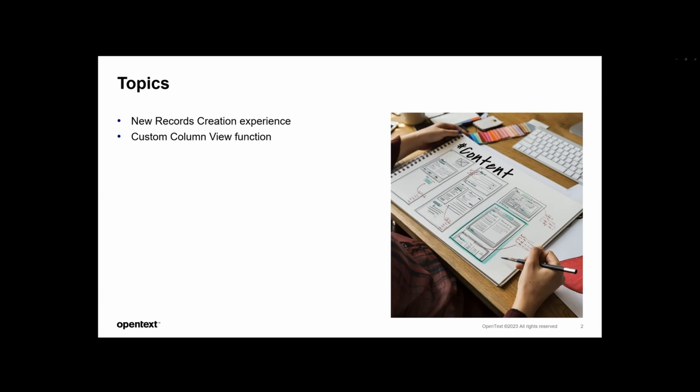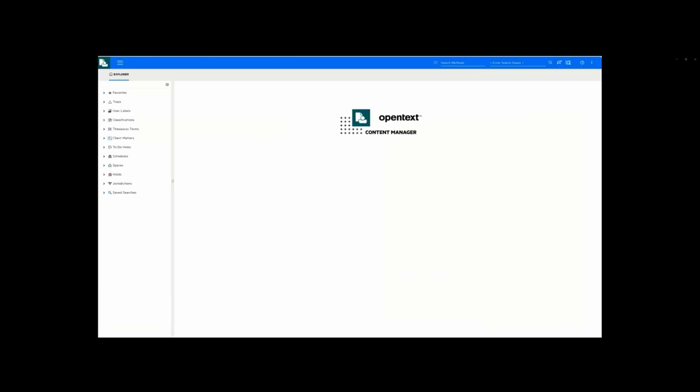Let's talk about the first topic: creation of records. Most of you would be familiar with the record creation workflows in the web client. Currently, users can upload a single file, multiple files, or drag and drop them into the browser window. In the last release, we added support for dropping documents on specific folders and classifications. In 24.2, we get a new UI and a better experience to create records. This new experience is simpler to understand, and users get capabilities to manipulate record creations much better.